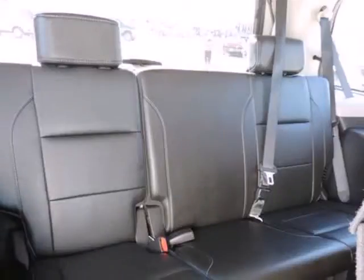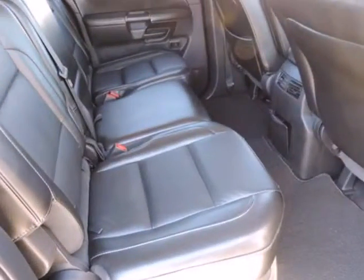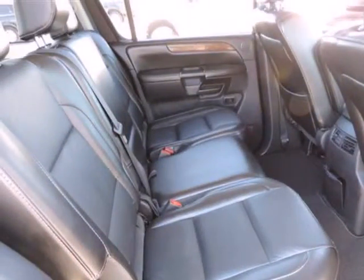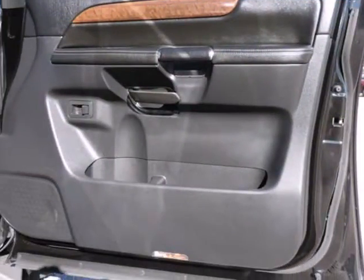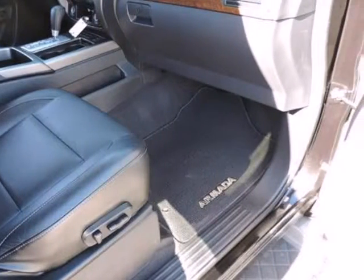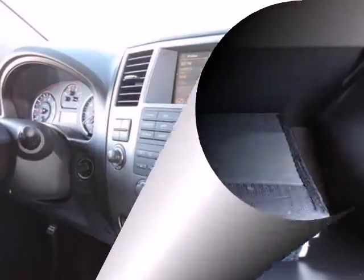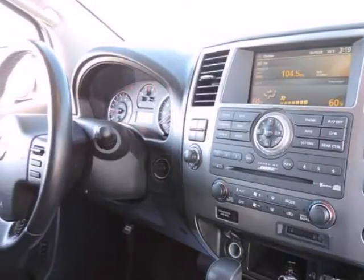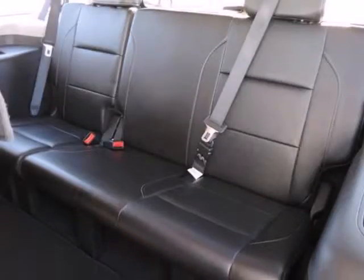Please don't hesitate to give us a call. We value you as a customer and would love the chance to get you in this good looking 2011 Nissan Armada. Add up all the hours you spend in your SUV each year, and you'll certainly appreciate all of the interior space of this Armada.